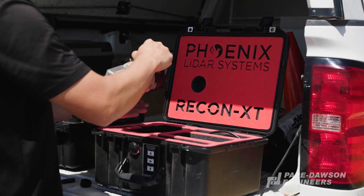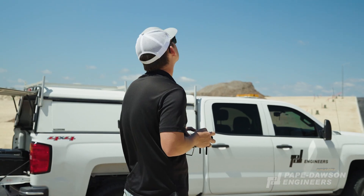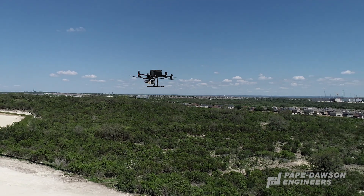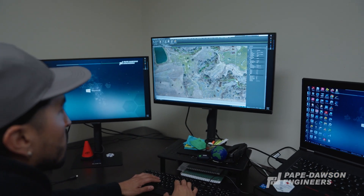We have additional scanners that are more suitable for smaller projects. These are still powerful pieces of technology that capture large amounts of data in a short period of time. All of these scanners allow us to create more detailed, accurate models of project sites.